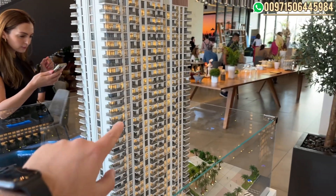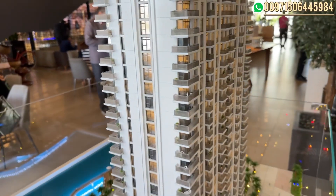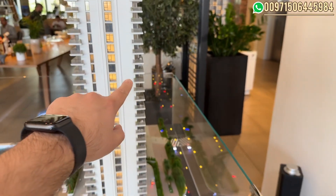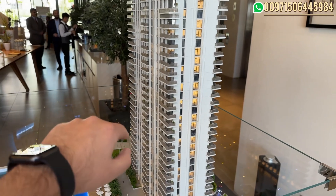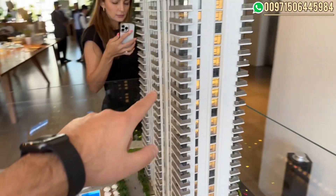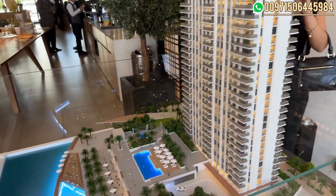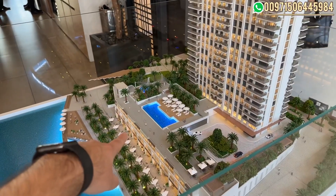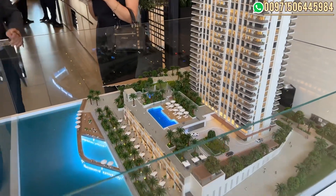For unit sizes: the one-bedroom is 600 square feet, the two-bedrooms on the corners and middle are 1,000 square feet, the three-bedrooms on the corners are 1,650 square feet, and the townhouses on the promenade are 1,920 square feet.